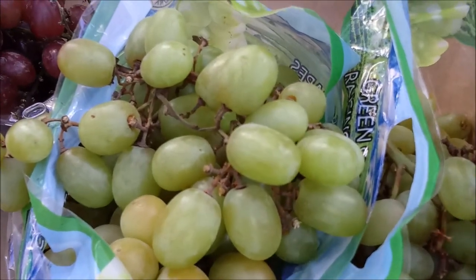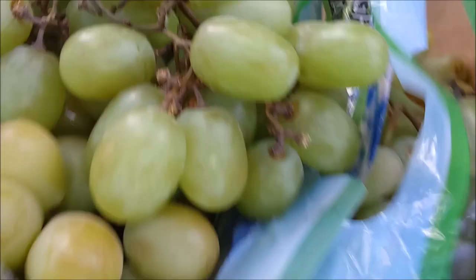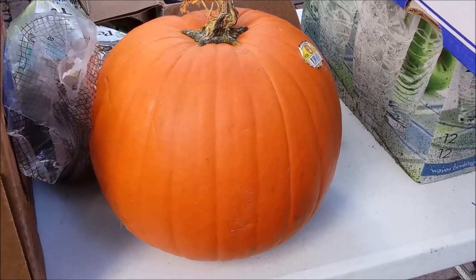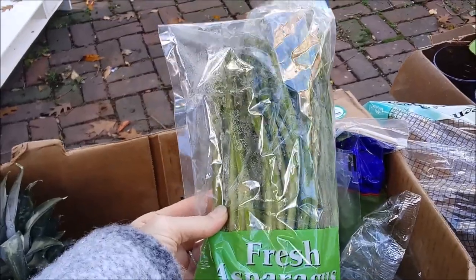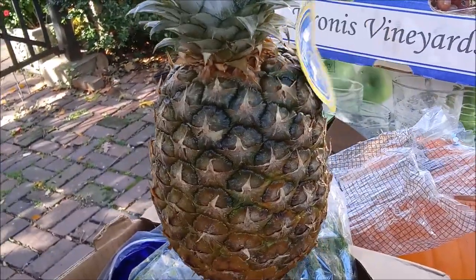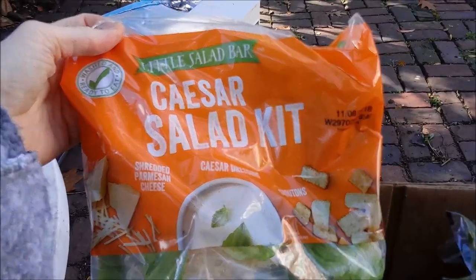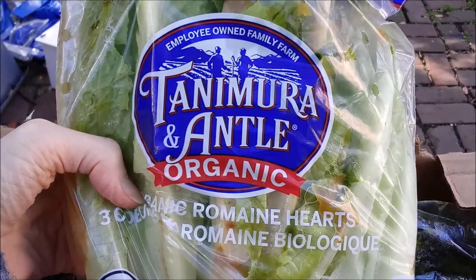We also have a small Aldi dumpster haul. We have a bunch of grapes — red grapes too — some nice tomatoes, a nice big fat pumpkin, a great big bag of potatoes. We got five or six packages of asparagus. We have a pineapple that's incredibly ripe, so I'll cut that open and see if it's still okay. More tomatoes, a Caesar salad kit, a yellow pepper, and some organic hearts of romaine.